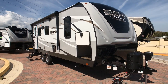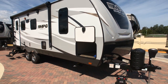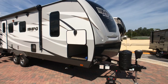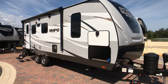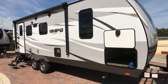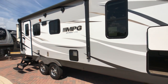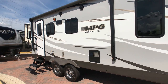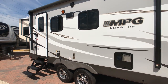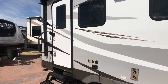Even though it is a small couples coach, you're still getting the full MPG package with all the standard features — five-sided aluminum fiberglass exterior, 6'11" radius ceiling with your interior height being 6'11", still getting your king-size bed at a full 72 by 80 inches, and the great construction of that five-sided fully welded aluminum cage on this trailer.